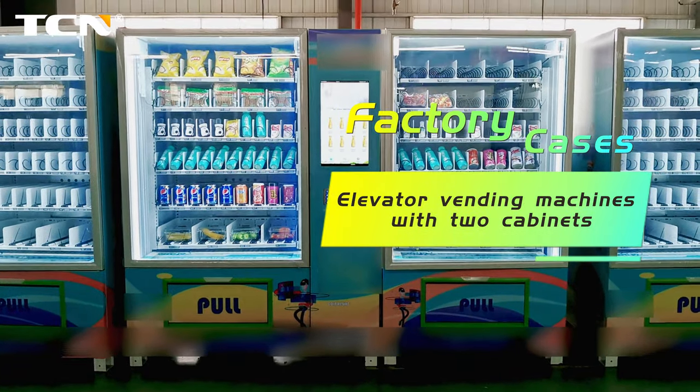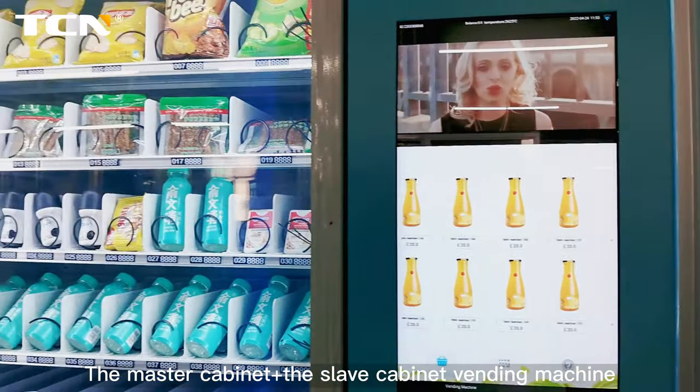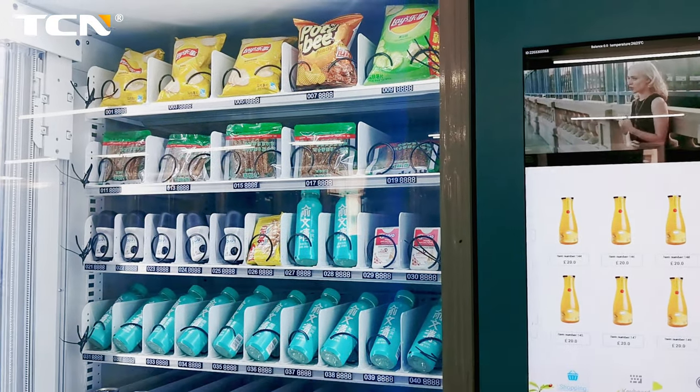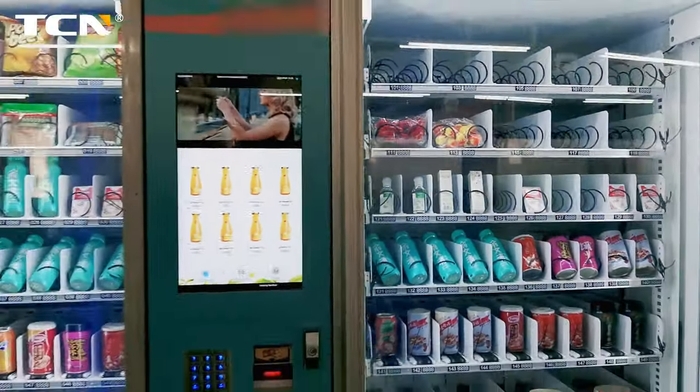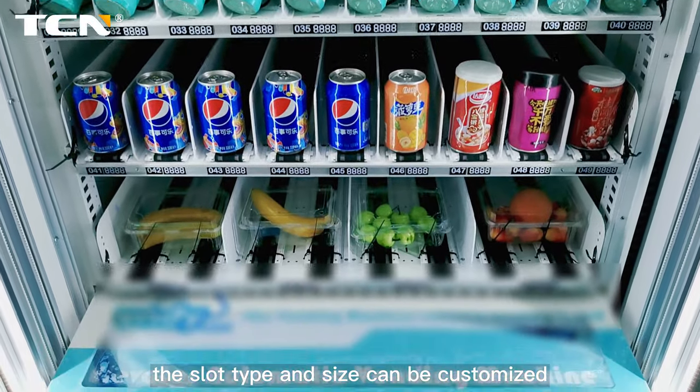Elevator vending machines with two cabinets — factory cases. The master cabinet plus the slave cabinet vending machine offers higher cost effectiveness. With spiral and conveyor slots, the slot type and size can be customized.